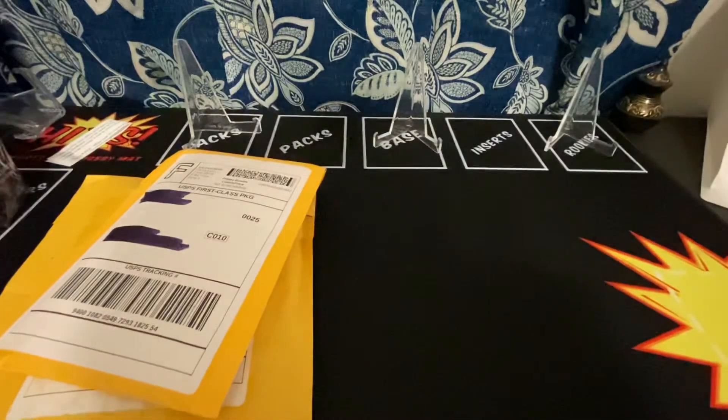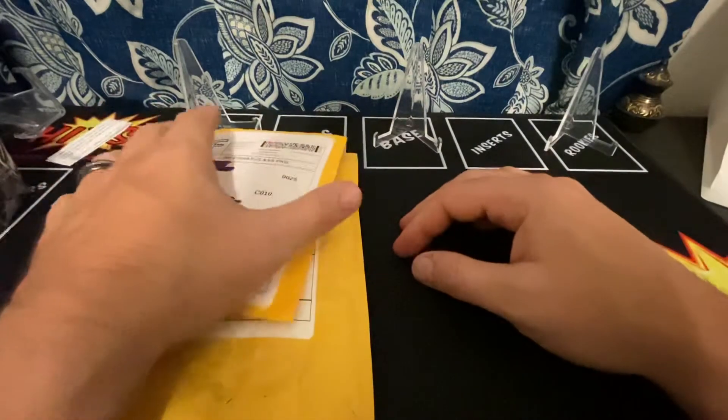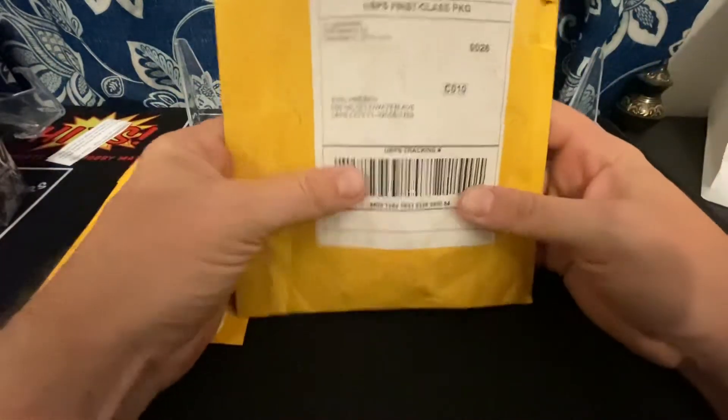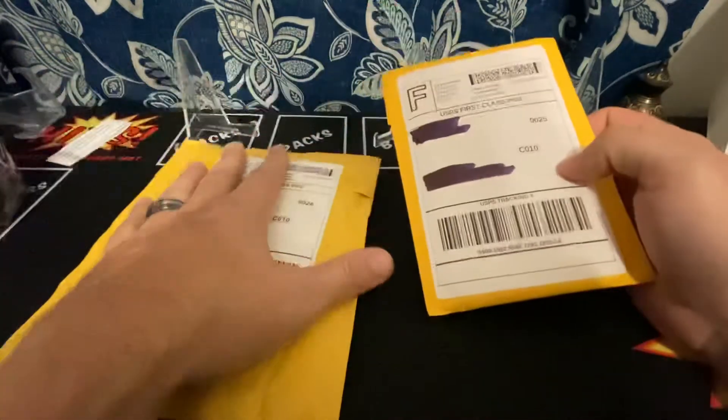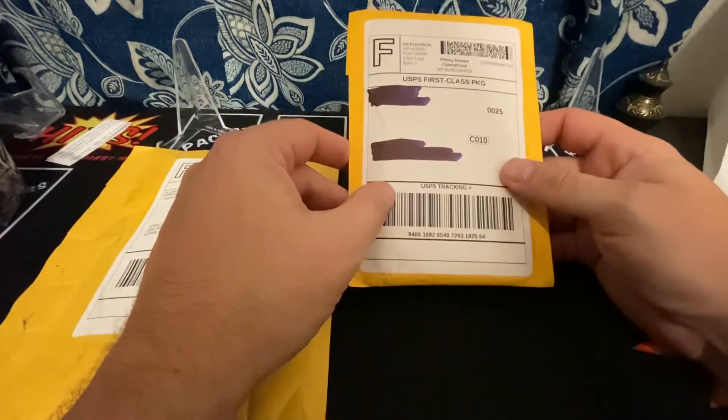What's up everybody? This is the video I've been waiting for. I'm super excited. It's going to be a small mail day with my very first graded card reveal from PSA. Never graded before — this is the very first cards I ever did, so I'm super duper excited.